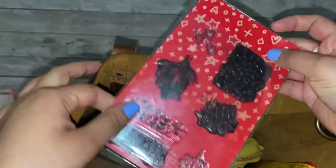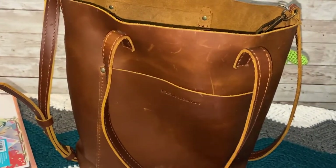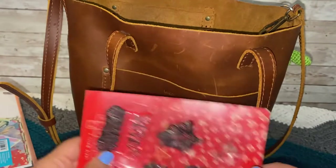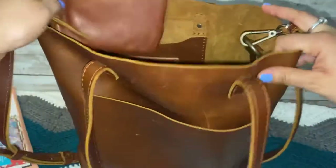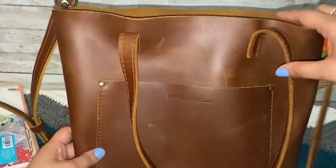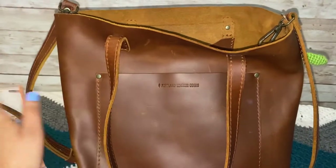Oh my goodness, the light is reflecting really bad, I'm sorry guys. These are some stamps from Allie Brown, I believe. The colors look weird with the flash — my bag looks lighter than what it is, the colors are not right. But I'll post a picture of my bag on Instagram so you guys can actually see it better.